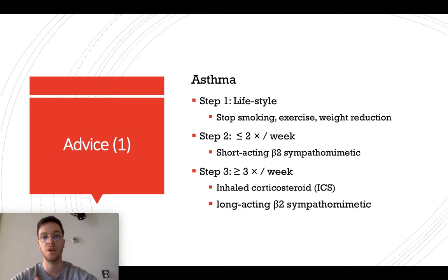Some advice: if you want to prescribe Ipratropium in case of asthma, always use these three steps. Start with lifestyle interventions — stop smoking, do enough exercise, and weight reduction if necessary. If this is insufficient, you go to step two. Step two is when a patient has less than two complaints of asthma a week, and then you should start a short-acting beta-2 sympathomimetic. The next step would be when there are three or more episodes of asthma in a week — you can start an inhaled corticosteroid or long-acting beta-2 sympathomimetic, and probably you start them both together.